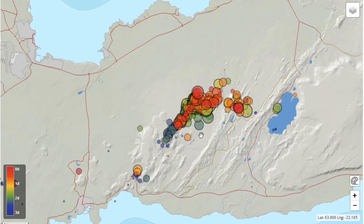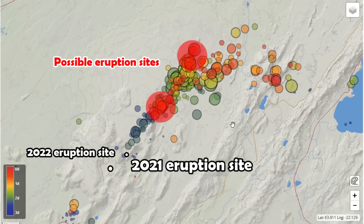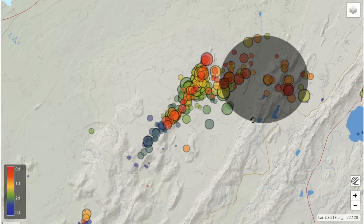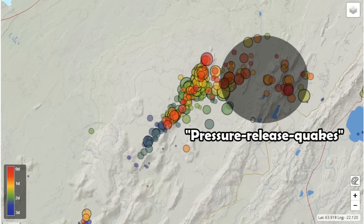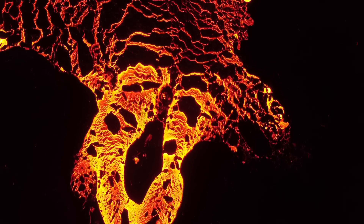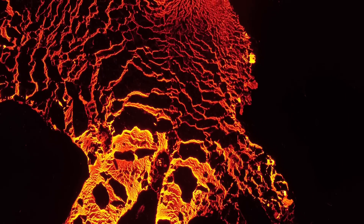By looking at the earthquake map, we can take educated guesses by looking at the most recent shallow earthquakes. That would give us two possible sites marked in red, with the north site being more likely as activity has been centered there. You might be wondering about the earthquakes to the right and why we don't take them into account — that is because those are so-called pressure release quakes, caused by just that. This pressure is released due to the effect the intrusion has on the faults in the region, and these quakes are often the largest.